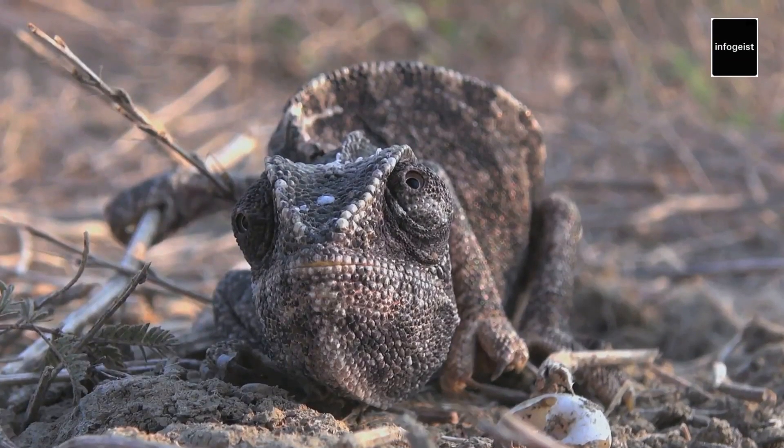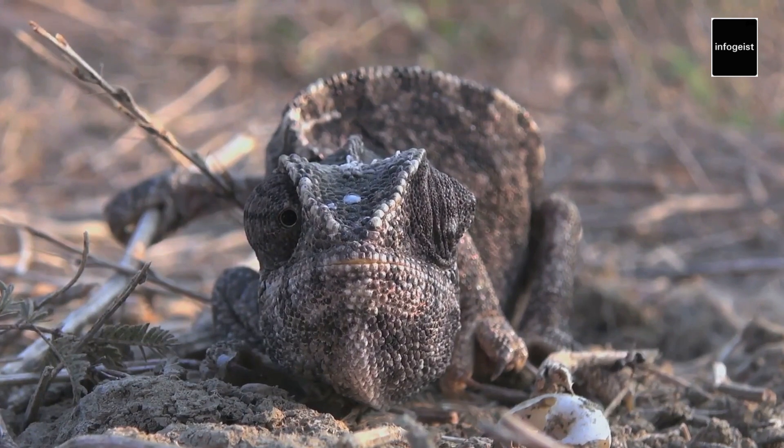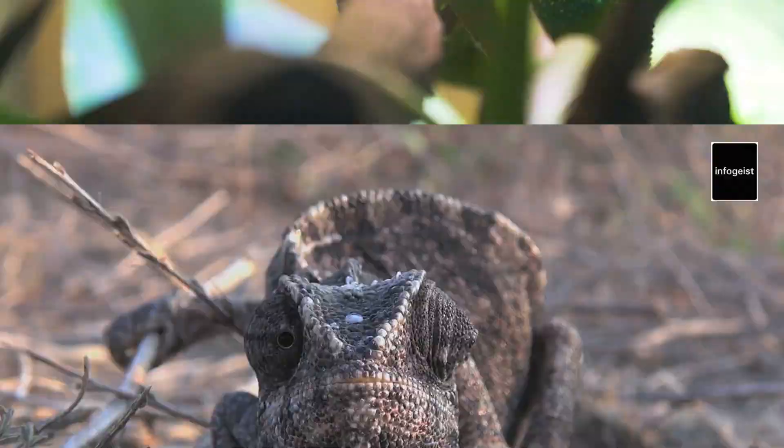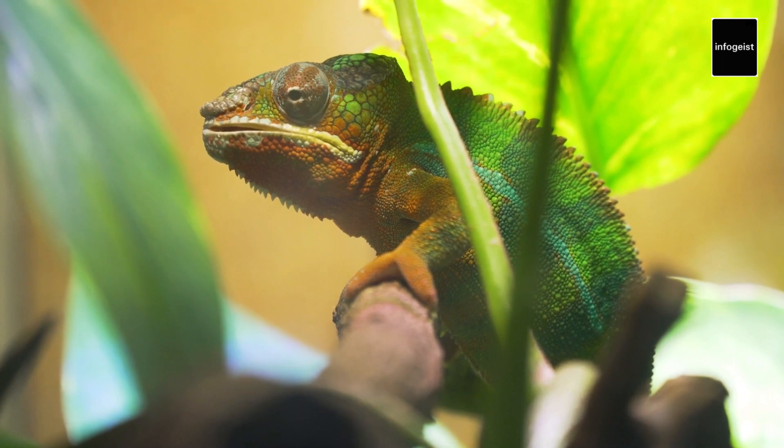Chameleons possess prehensile tails that act as a fifth limb, aiding in their climbing and balancing abilities. Their specialized grip allows them to navigate through dense vegetation, making them skilled tree dwellers.